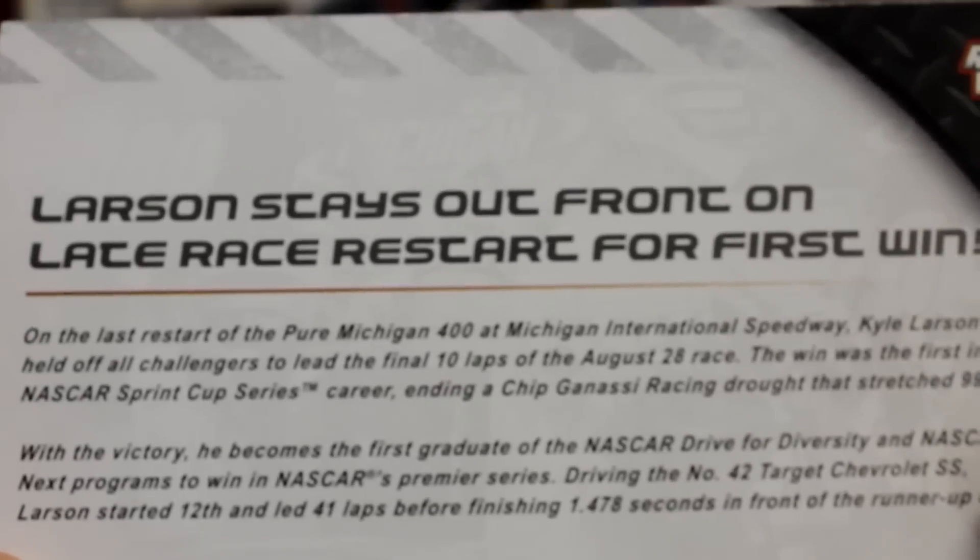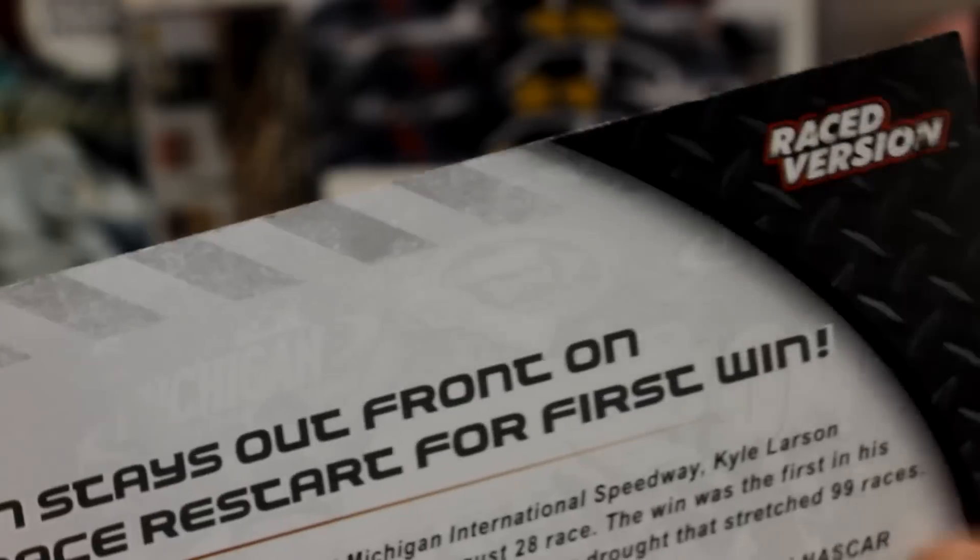On the back, 'Larson stays out front on the last race restart for first win.' It was a pretty good race, came down to him and Chase Elliott. I was really, really excited to see Larson win. I think he's got a bright future, and I'm a big fan of his driving style — I think he's a lot of fun to watch.